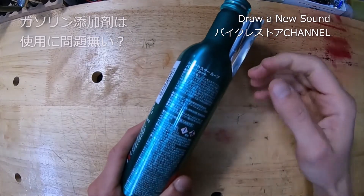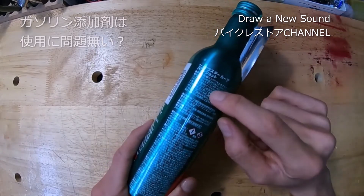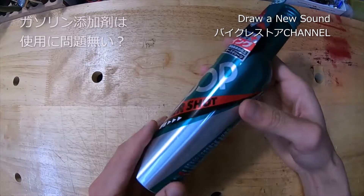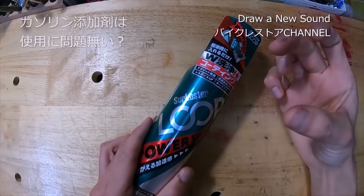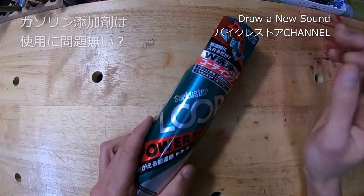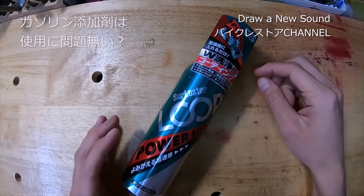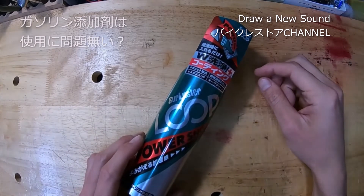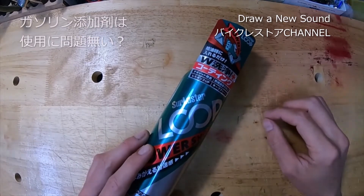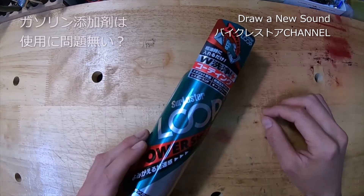ガソリン添加剤とは、給油の際にタンクに入れるものです。タンクの容量が40〜60リットルに対して1本使う形で、容量に応じて調整が必要です。入れた後は、この添加剤がガソリンのルートにあるカーボン汚れや、燃焼室のピストン上面の汚れを取ることで、燃費の向上やパワーロスの改善につながります。入れるだけで汚れが取れ、燃費が良くなったり速度が上がったりするという代物です。